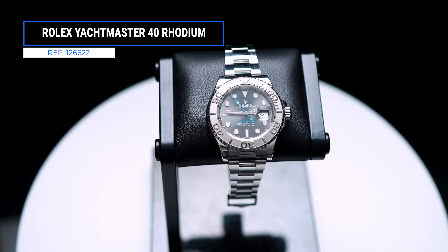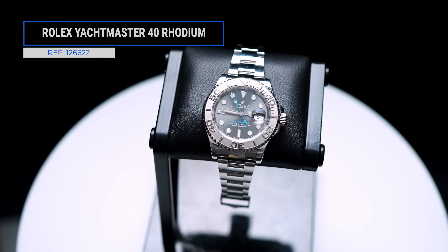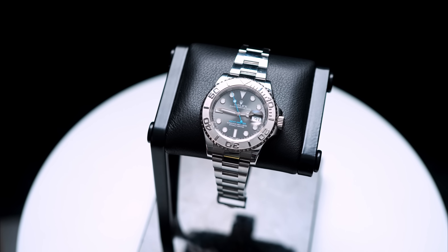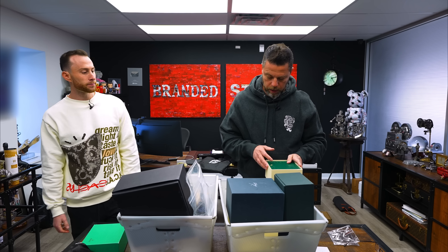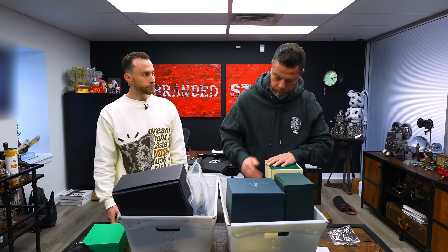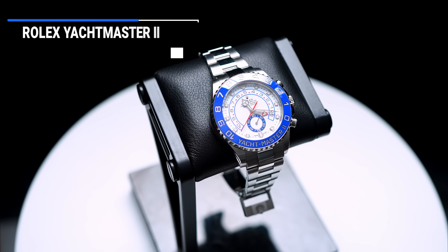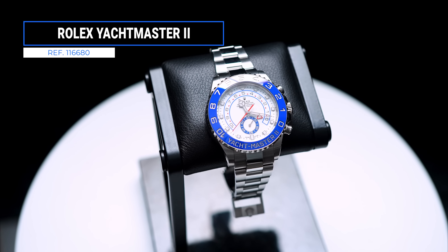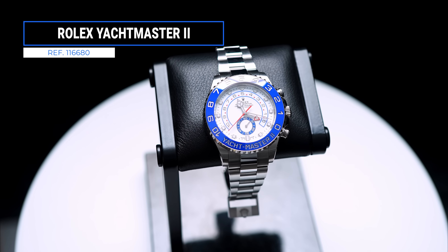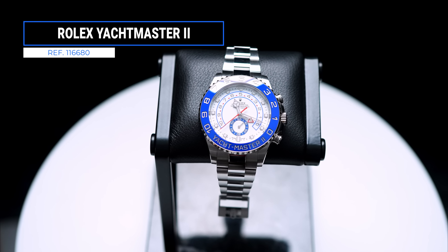The Rolex Yacht Master rhodium — yeah, it's underrated. It's one of the only pieces with a platinum bezel, so it has a little extra oomph, and the rhodium dial is great. The original one had a platinum dial. Speaking of Yacht Masters — this or the two-tone? The two-tone for sure. They came out with the two-tone first — white gold, yellow gold, two-tone with rose gold, then steel.